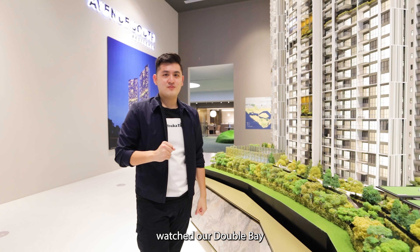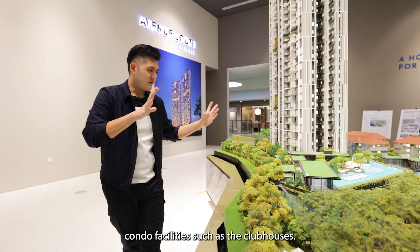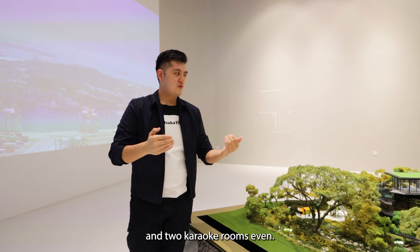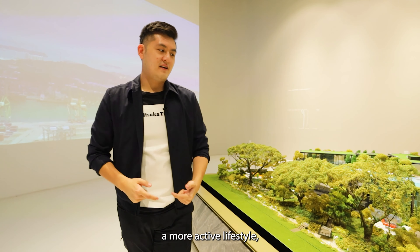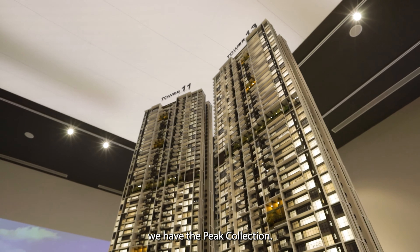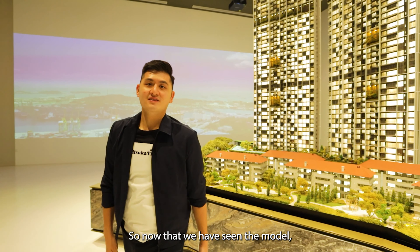Avenue South Residence shares the same developer as Double Bay, so we have stunning facilities including clubhouses, an infinity pool overlooking the 24km rail corridor, a huge gym, a piano room, and two karaoke rooms. For serious swimmers, there is a 50-meter lap pool. There are also two side gates leading to the 24km rail corridor. From the third to the 36th story is the Horizon collection, and from the 37th to 56th floor is the Peak collection.